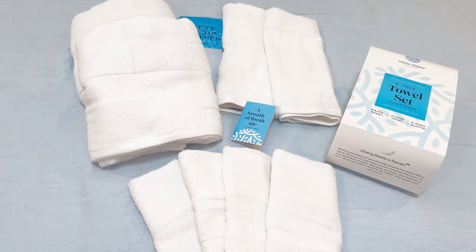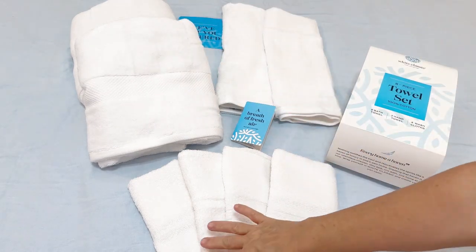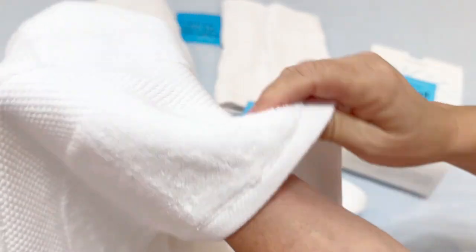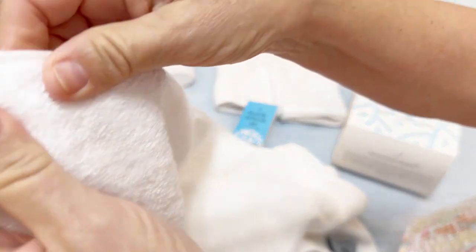Look how plentiful this set is. It comes with two luxurious bath towels, four washcloths, two hand towels, and the luxury is quite evident. It has this beautiful seaming here, the banding, and then the seams and the hems are so, so nice. Very well done.